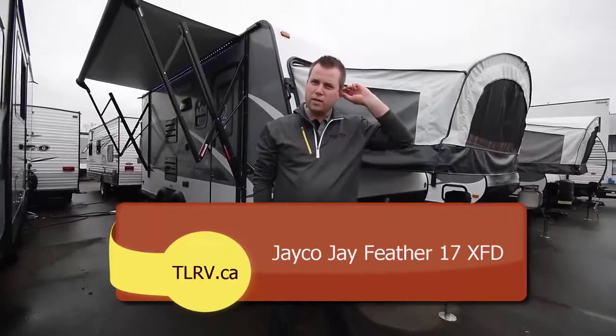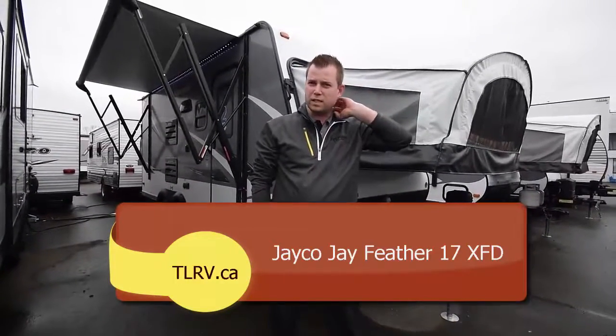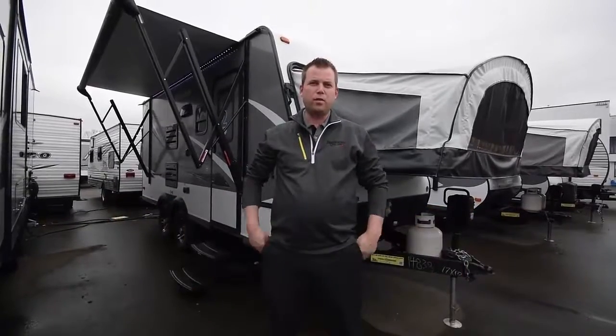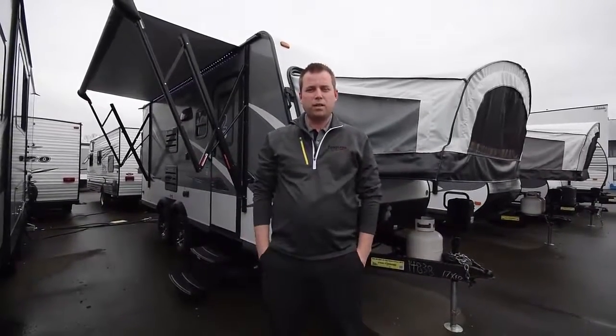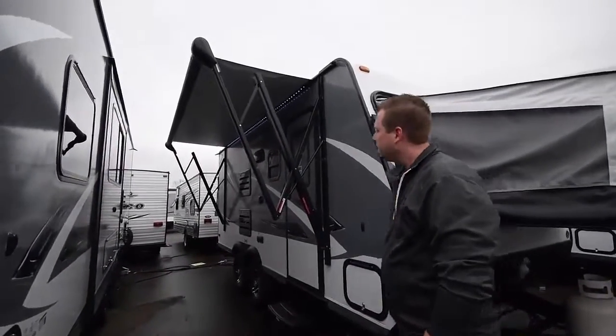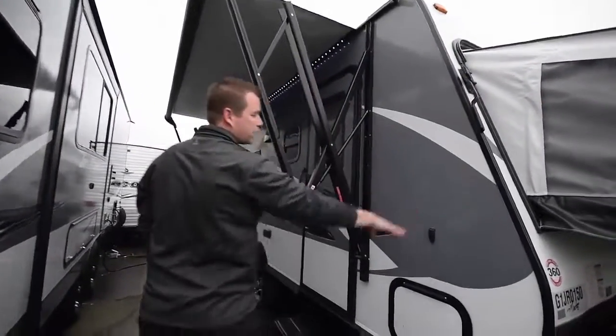Hi, I'm Jordan and I'm here at Traveland RV to talk about our 2016-17 XFD — it's a three fold-out Jay Feather. You can see it's got a power awning, LED lighting, and it's vacuum bonded fiberglass.